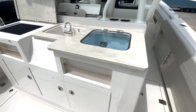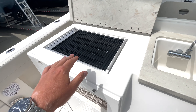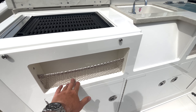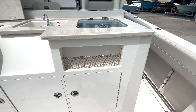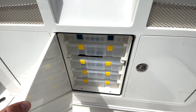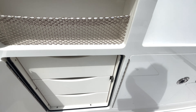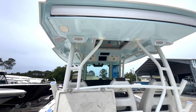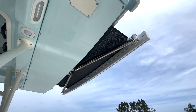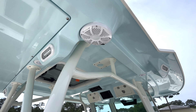Coming to the leaning post, we have an additional live well, a fresh water sink, and a grill as well — electric grill with the controls right over here. Below that we have some storage for miscellaneous items, and tackle storage all beneath that with Plano boxes in the center and drawers on the left side. Going up, we have our hard top with the recessed aft shade that comes back electrically. We have some rod holders here as well, some spreader lights, and Wet Sounds audio speakers.